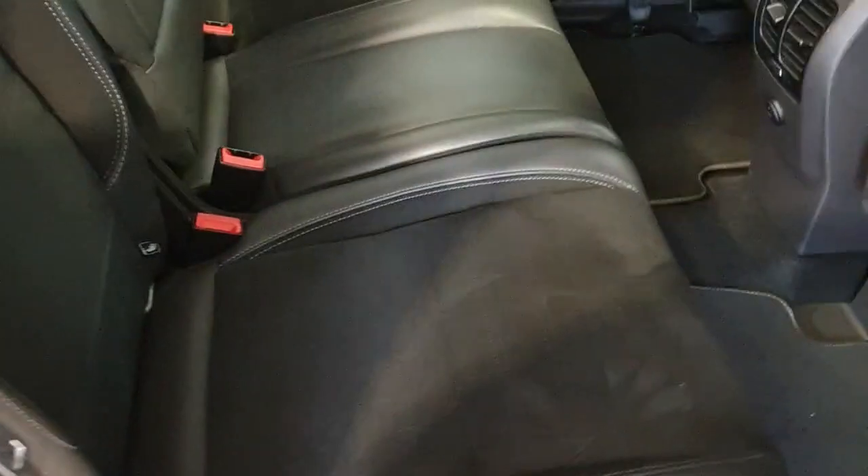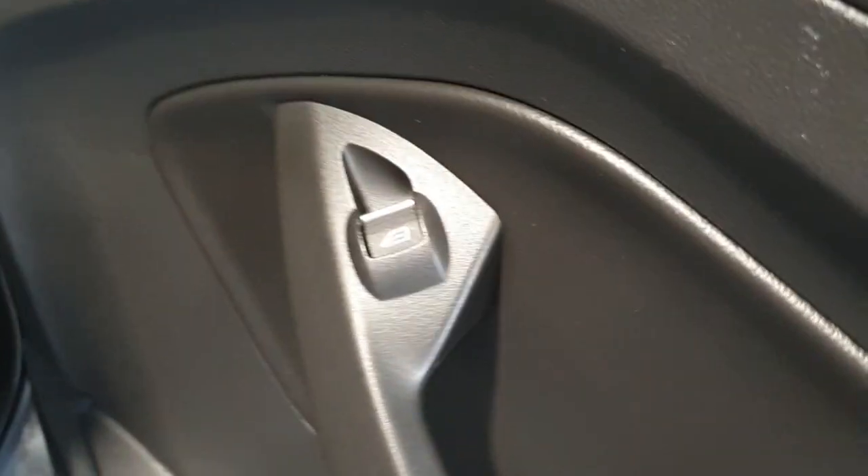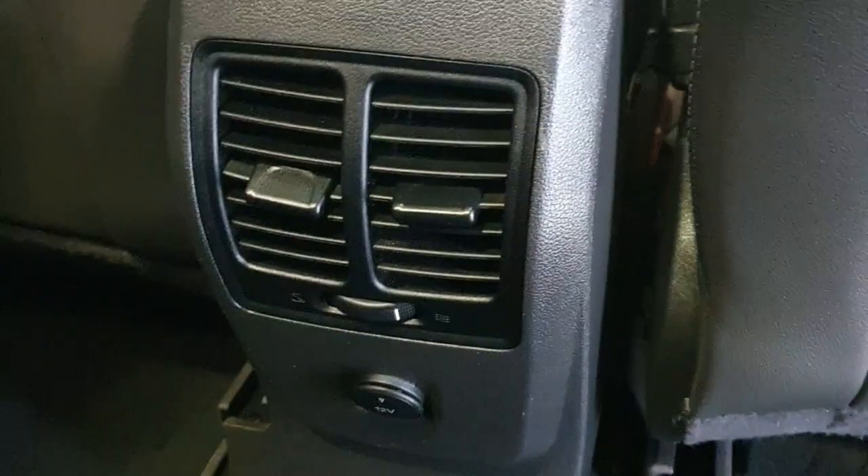A quick look inside the back now — 3 seats across the back, again finished in the half cloth half leather material in black, as well as electric windows in the back, with air conditioning as well.